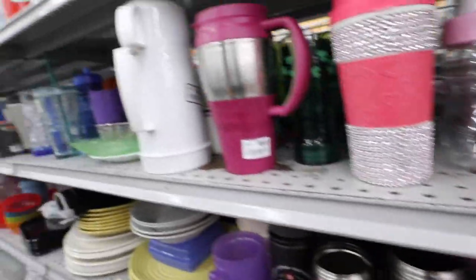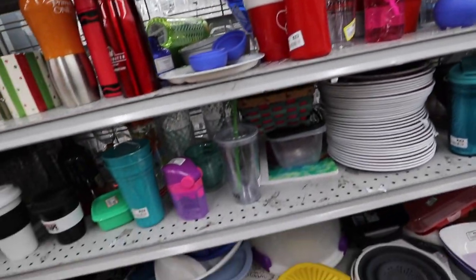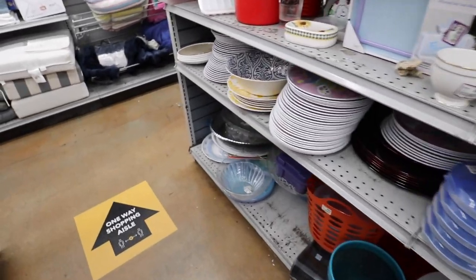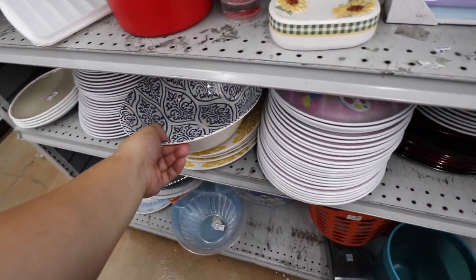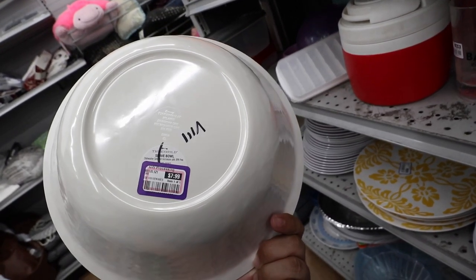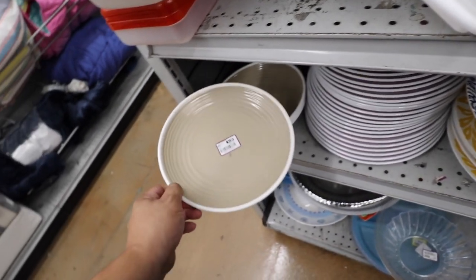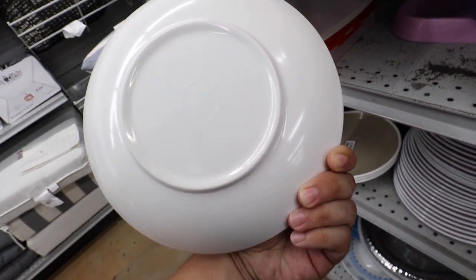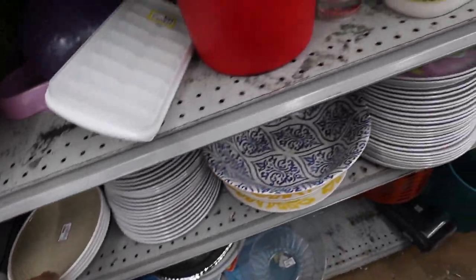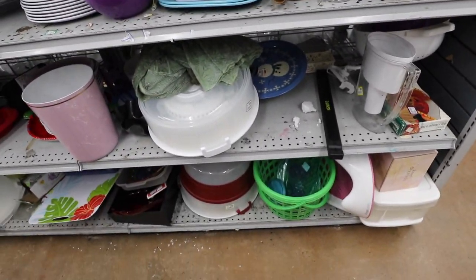Oh my gosh, those bunny plates from Target are everywhere right now. I think they just unloaded all of their Easter stuff here — there's more right there. These are also Target — Threshold melamine serve bowl. These are kind of nice, they look almost like stoneware. They're not microwave-safe though. More melamineware, more of those Easter bunnies.